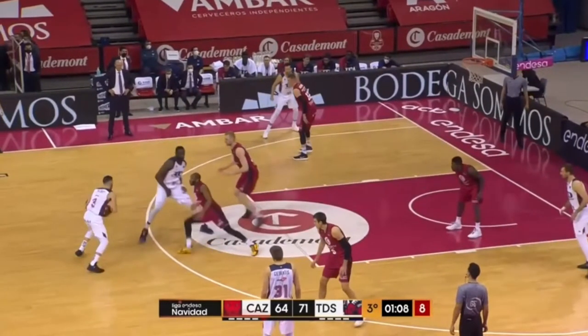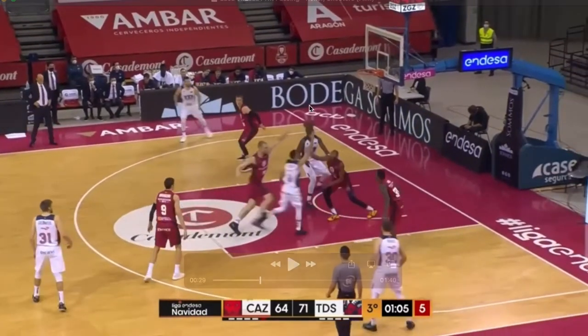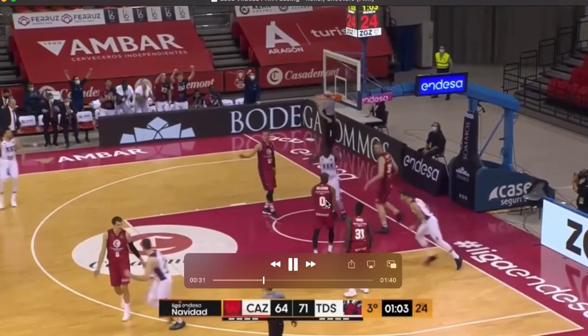Off this dribble handoff re-screen, he's able to turn the corner right here, get two defenders to commit to the ball, and throw a one-hand lob pass for a dunk.